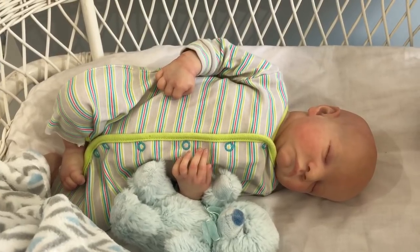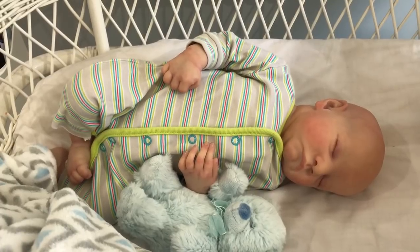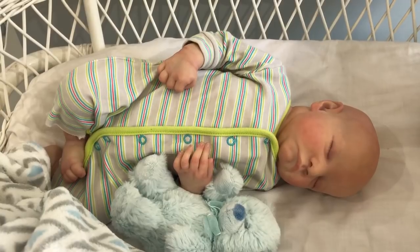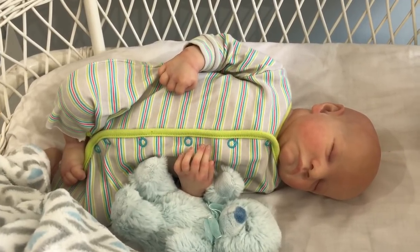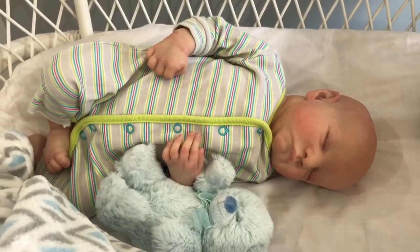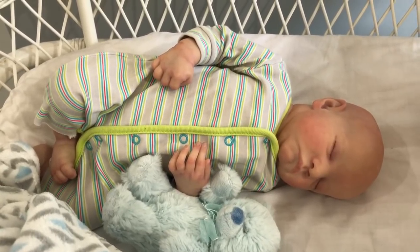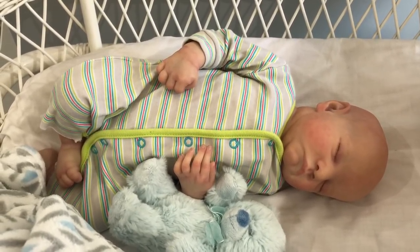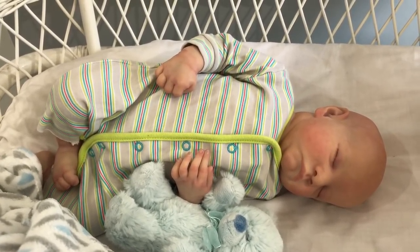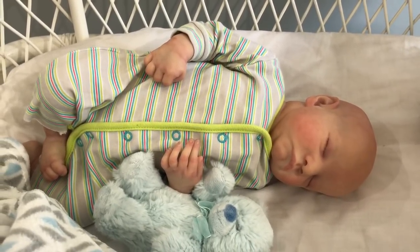The first reborns were made from already existing dolls, usually just a plastic or vinyl doll — your basic soft plastic baby doll. Berenguer dolls are a good example; they were often used and still are. The artist would strip back the paint from the doll and repaint it to make it look more realistic. They would often add hair, and then re-weight the baby to feel heavier, more like a real baby. That whole process was called reborning — the doll was reborn, and that's where the term comes from.